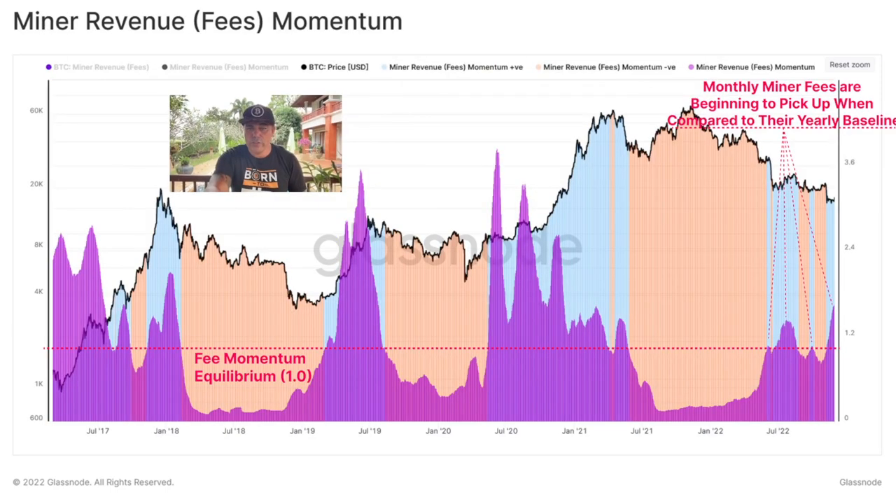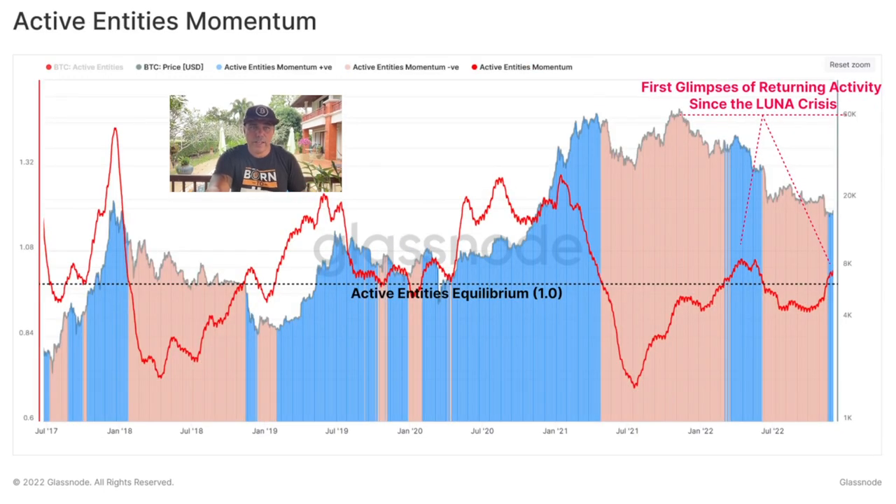Then we have the Miner Revenue Fees Momentum chart. In every bear market we can see that purple area becoming smaller, but then the purple area starts to increase again, leading into a bullish market. Now again we can see it is slowly increasing — monthly miner fees are beginning to pick up when compared to the yearly baseline. We can see it here at the start of the new bull market, and here as well. Again, this is an indication of bear market bottom and a time to start accumulating Bitcoin.